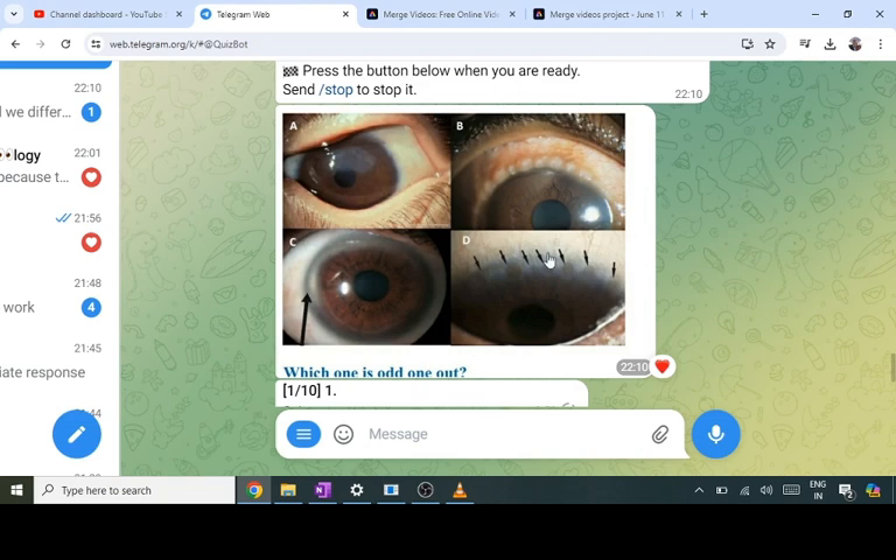The first question: four images are shown — which one is the odd one out? B and D are the ones which people get confused with. B shows white dots in the upper limbus — those are Horner-Trontas dots, seen in vernal keratoconjunctivitis. D shows brown-colored pits — those are Herbert pits, seen in trachoma. So A and C are seen in trachoma or vernal keratoconjunctivitis.